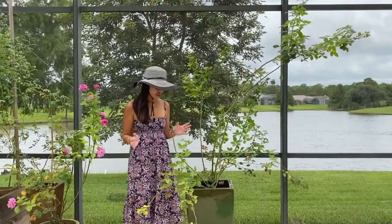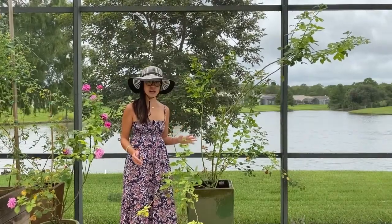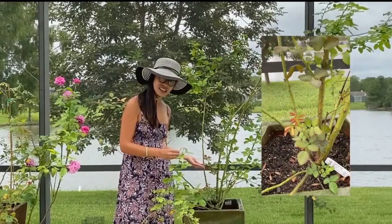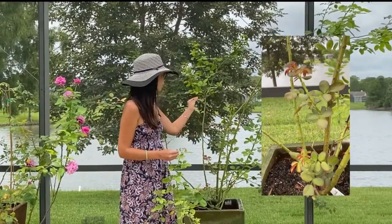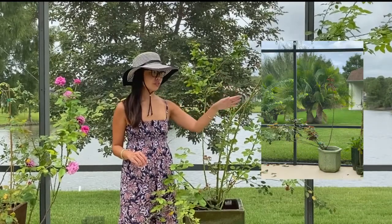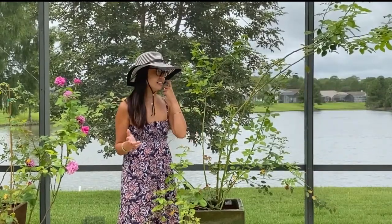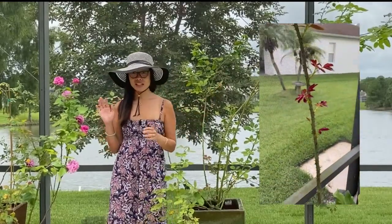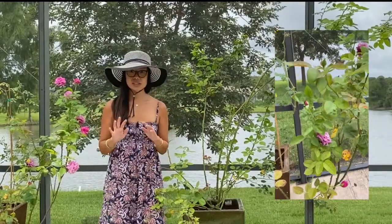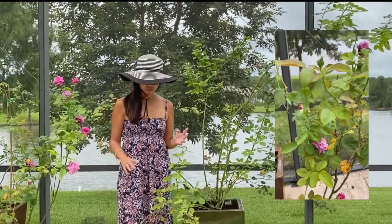I live in zone 9b and at this time of year all of my roses are going through a growth spurt with a lot of new foliage — new green, even red foliage coming off the canes. It's the same for my Tropical Lightning rose over there, which had a lot of growth in spring but got eaten by deer and now has lots of new growth again. My hybrid tea, which isn't a climber, also has a lot of new growth, so just in general this time of year in my climate there's lots of new growth.